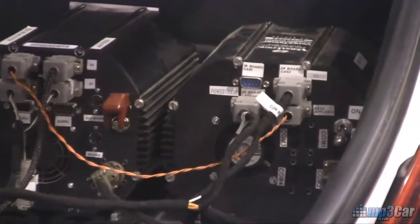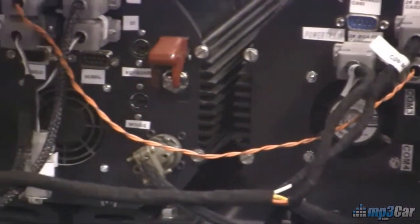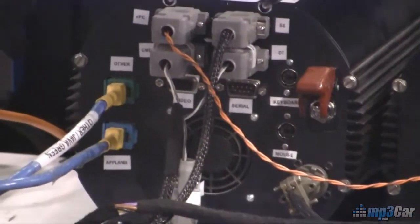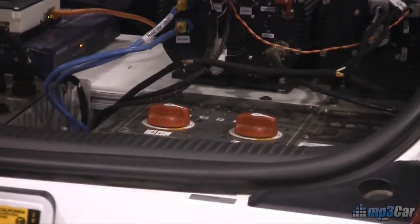All the sensor information comes into that machine, gets compiled and put into a database, and it's connected via data cable over to the second PC, which is running a MATLAB program that crunches the data and controls the car.